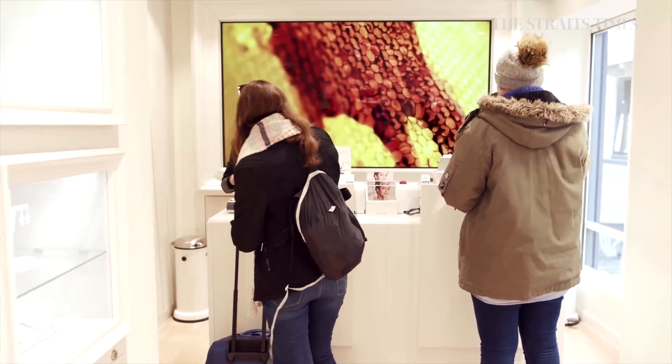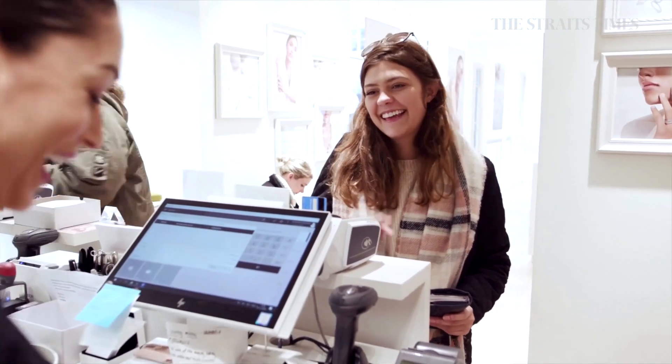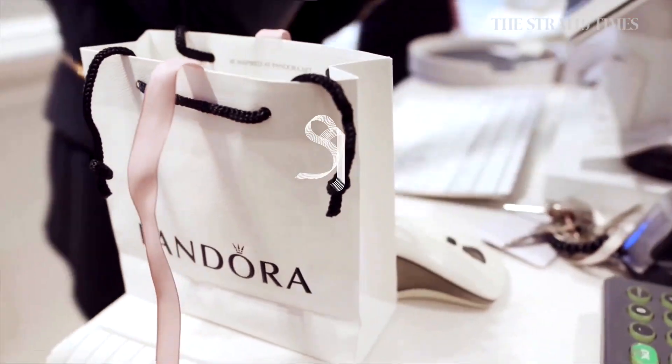Pandora's new collection of lab-grown diamonds will be launched initially in the United Kingdom and will be available in other key markets in 2022. The company also said mined diamonds already in stores would continue to be sold.